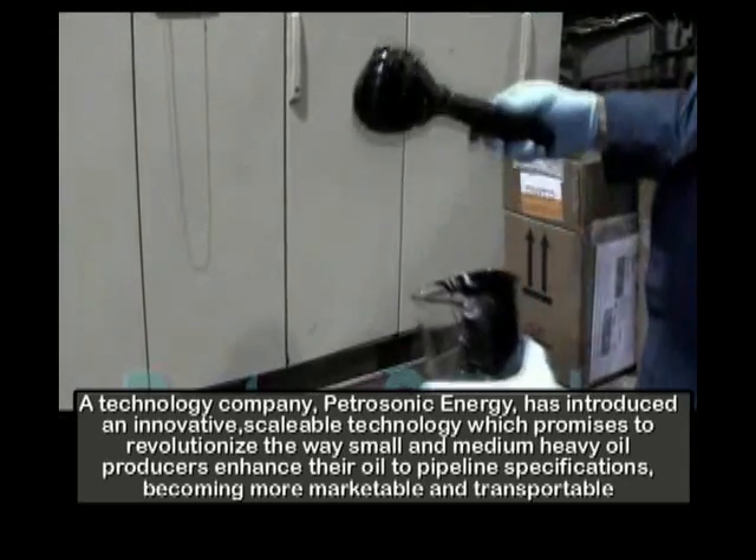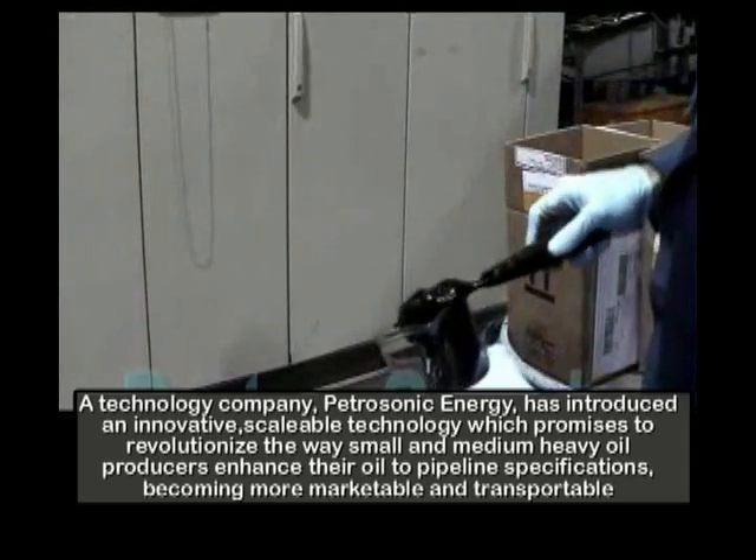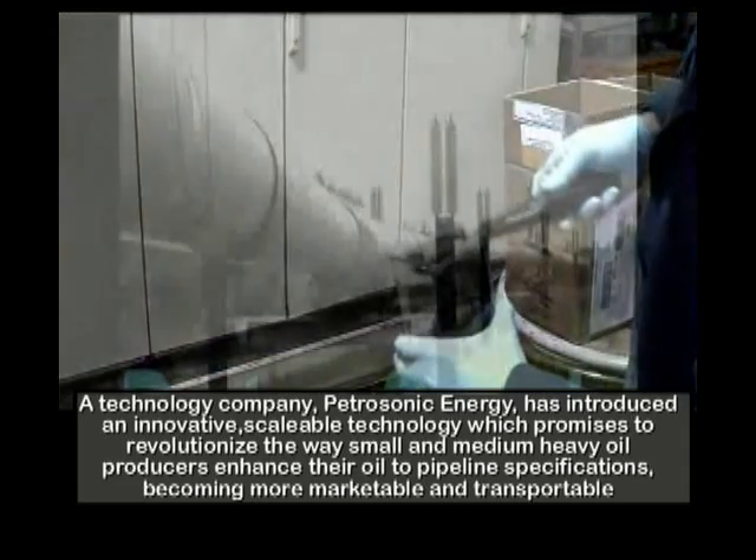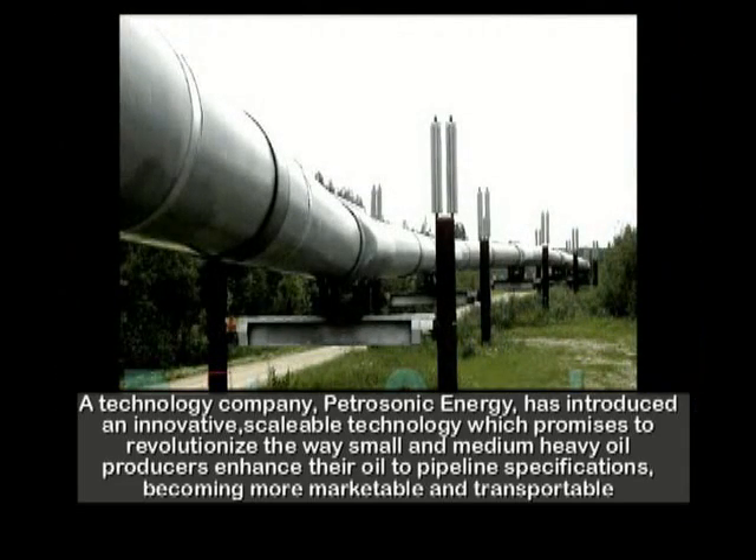A technology company, Petrosonic Energy has introduced an innovative, scalable technology which promises to revolutionize the way small and medium heavy oil producers enhance their oil to pipeline specifications, becoming more marketable and transportable.